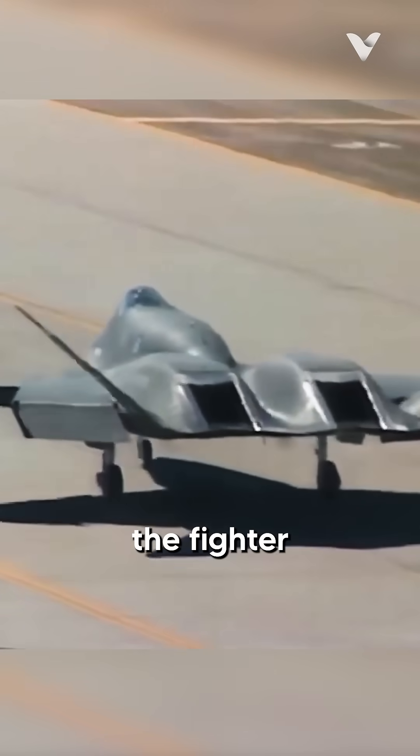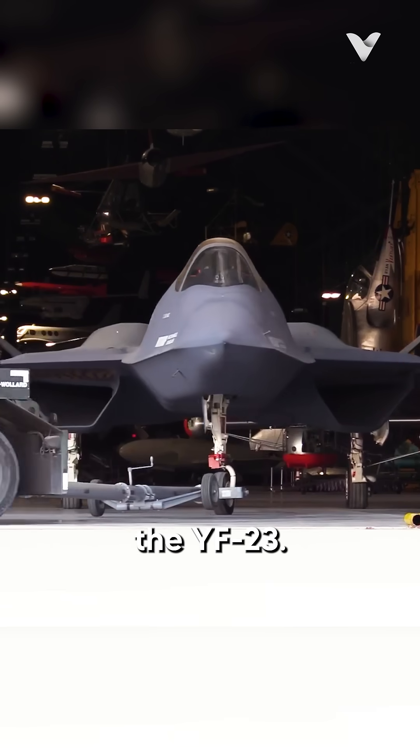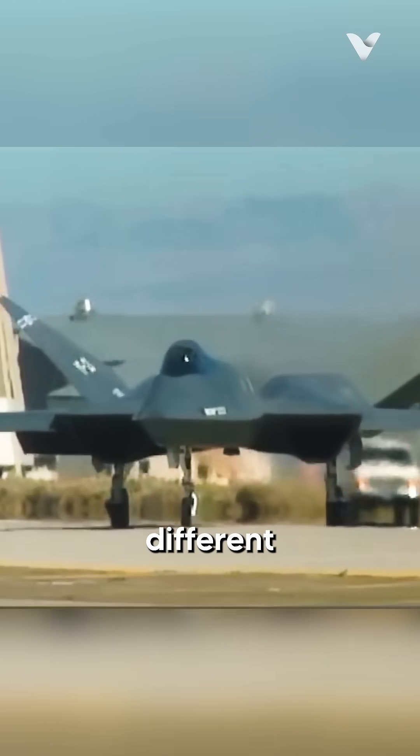One interesting case in point is the story of the fighter jet that nearly replaced the F-22 Raptor, the YF-23. What exactly made the YF-23 so special, and why did it end up with such a different fate?